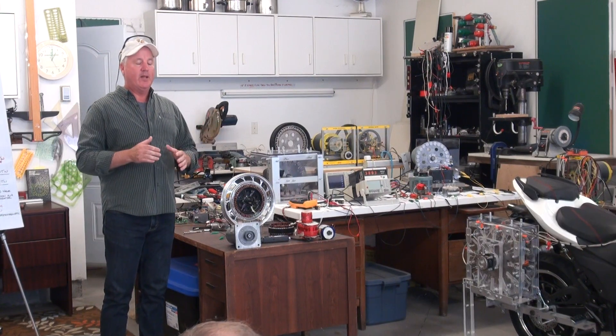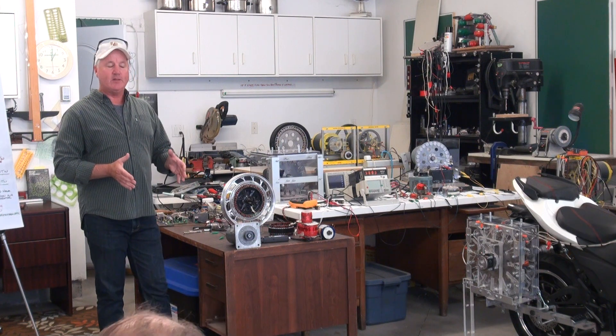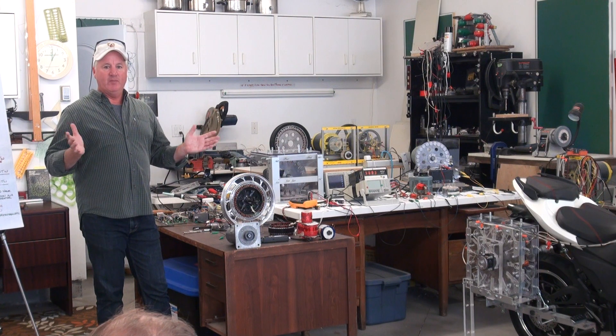Any amount. There's a physical size limit, obviously, but the magnitude of the output, there's no limitation.